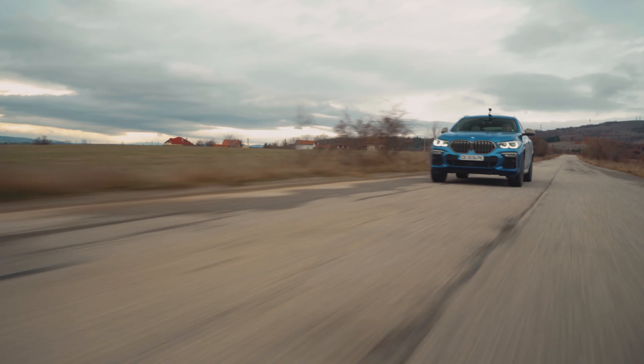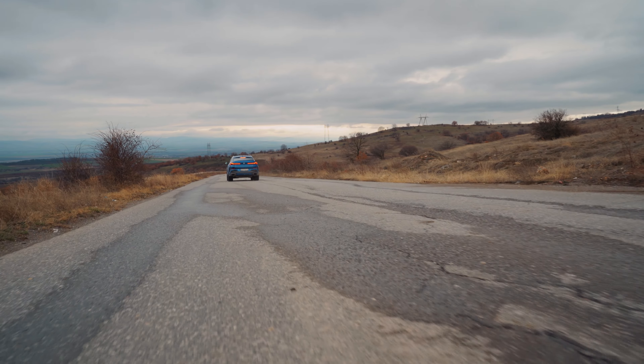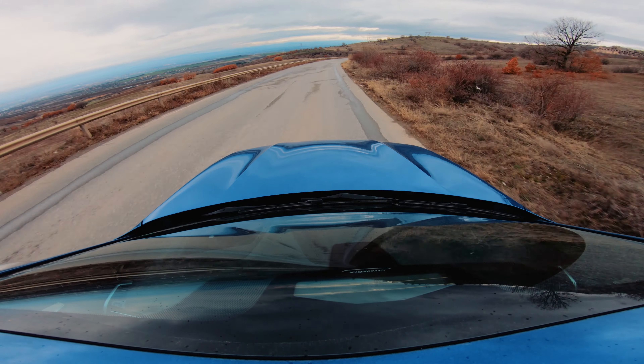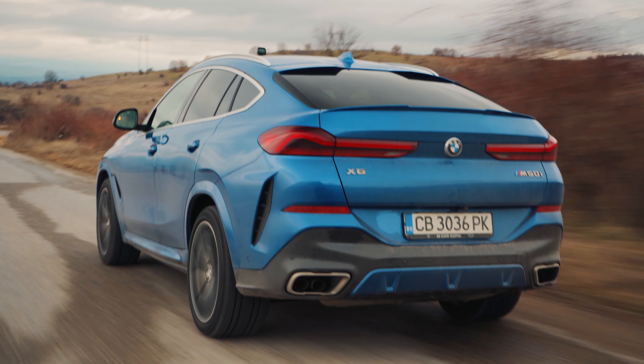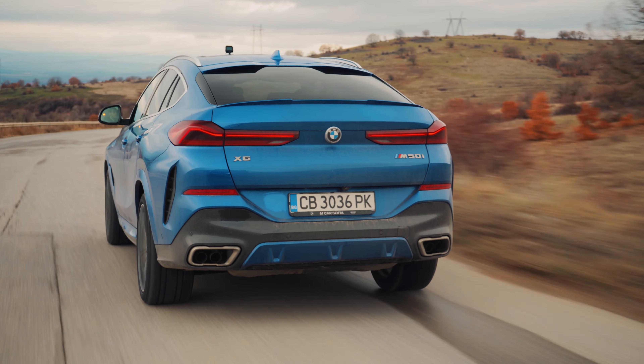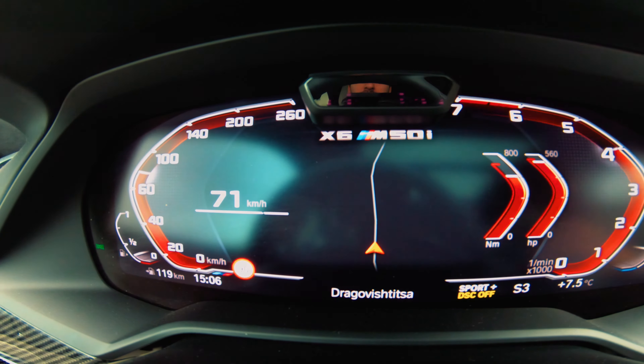The new BMW X6 M50i is a really brutal car to drive. You have so much power and torque and the car actually feels faster than the BMW M5 that we tested. This is because the torque is lower down in the rev range so you get it instantly the moment you press the throttle. The car is very fast and has a lot of muscle, and even the sound is not bad for a V8.